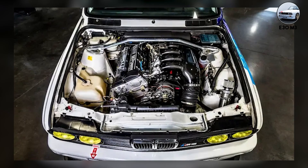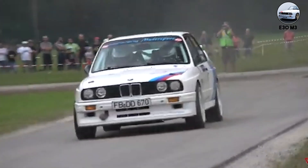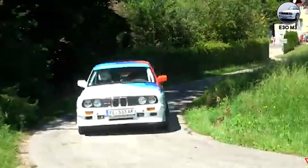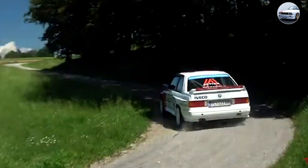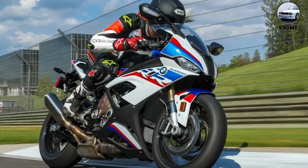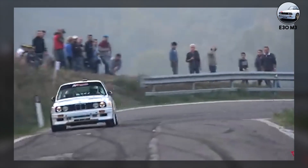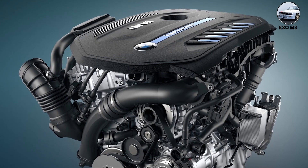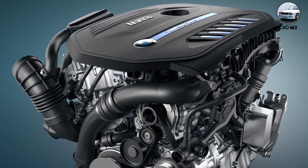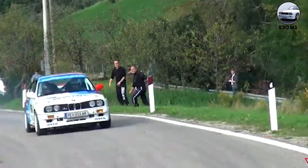The Sport Evolution got a 2.5-liter version making 238 horsepower — only 600 were made. At full throttle, it doesn't sound like a four-cylinder at all. It screams like a motorcycle engine, which makes sense since BMW's motorcycle division helped develop it. This four-cylinder won more touring car championships than any BMW before or since — it beat V8s, turbo sixes, everything. The secret? It could rev forever and weighed nothing.